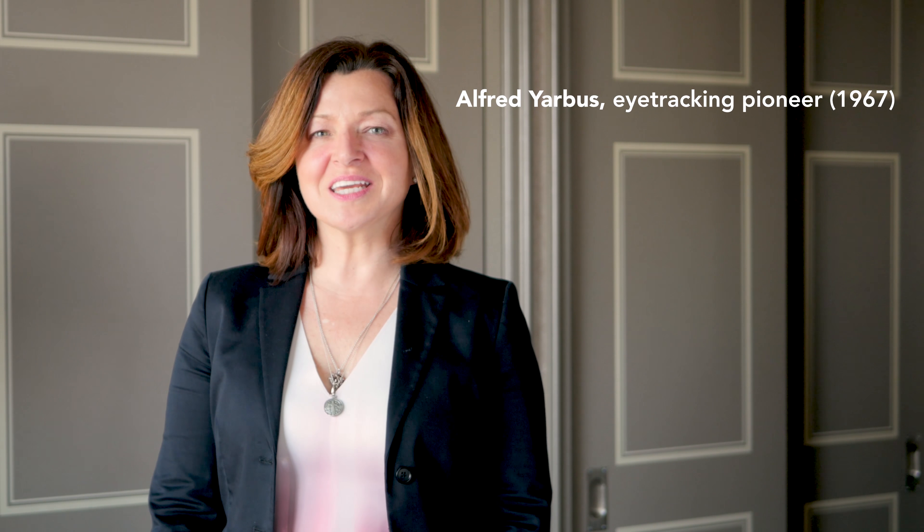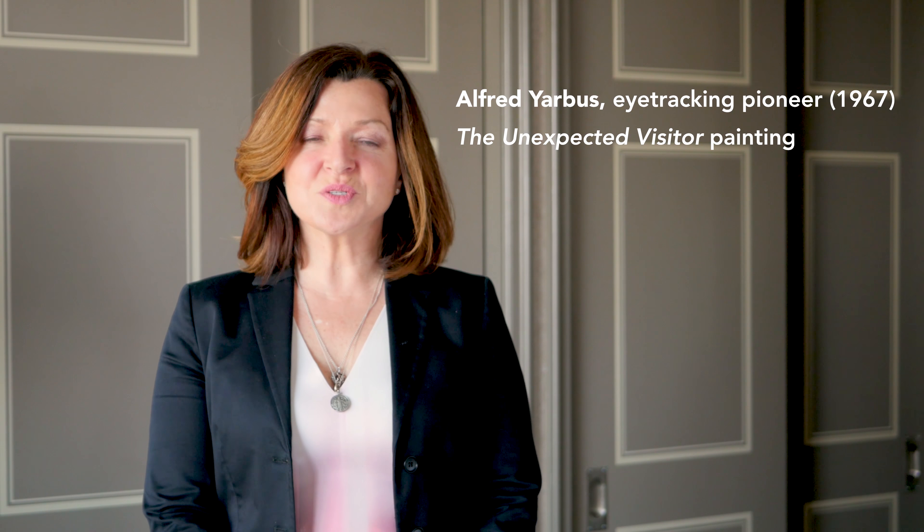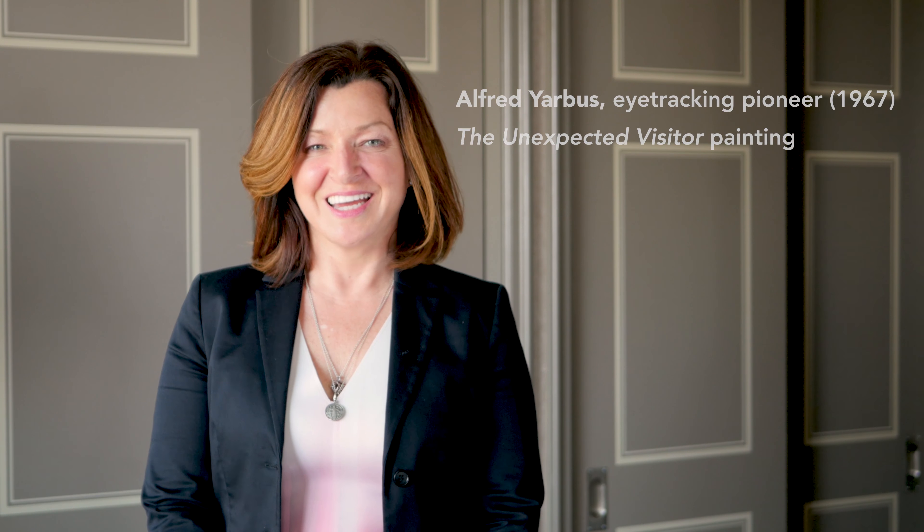I'd like to say I thought of this study design, but it's actually taken almost completely from a study done back in 1967 by an eye-tracking pioneer named Alfred Jarvis. In his study, he showed participants a painting and asked them to answer various questions about the visitor arriving in that painting. What he saw was very different gaze replays depending on the task the user was trying to do — just like we see today on the web, 50 years later.